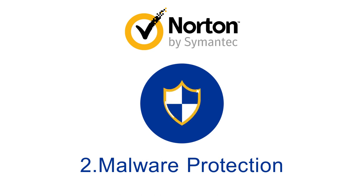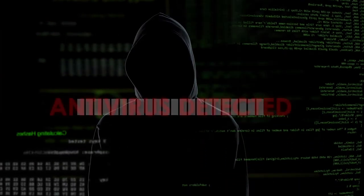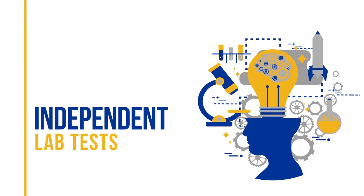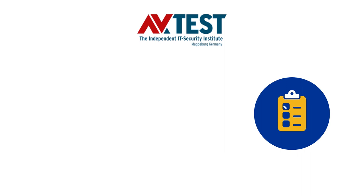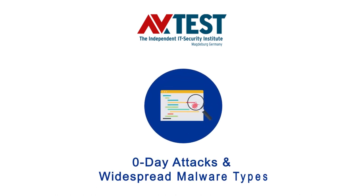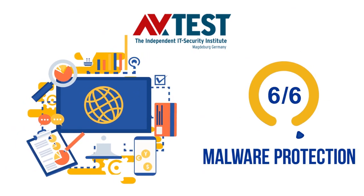Next, we'll look at Norton's malware protection capability. As cyberattacks become more sophisticated, a modern antivirus has to offer multiple layers of protection. The AV-Test Institute evaluates each antivirus brand in three categories — protection, performance, and usability — conducting tests every two months and issuing ratings on a scale of 1 to 6, with 6 being the highest. In the latest protection evaluation, Norton received a perfect 6 out of 6 score, indicating excellent anti-malware capabilities.